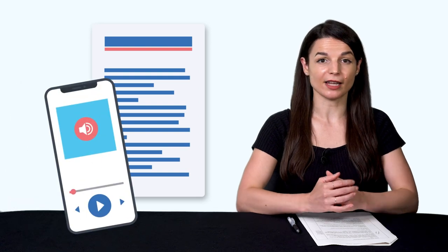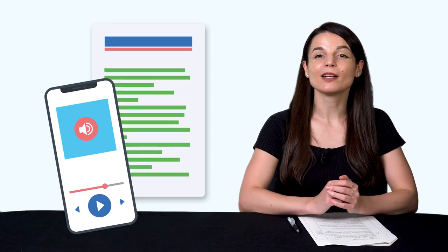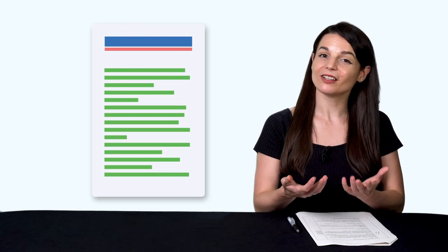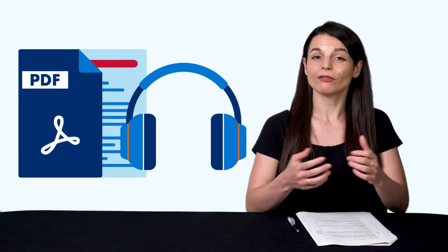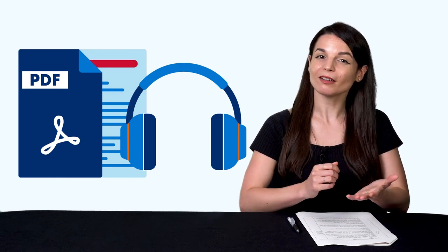Now, what about the second trick? The second trick is you need to use text and audio at the same time. So you can listen and follow along. You know how to pronounce every word. And on your second read-through, you'll be able to read it all without the audio, because you've already heard the words. The good news is, all of our reading lessons on our site give you the text and audio, so you can easily read, follow along, and hear the pronunciation. Now that you know the two tricks, you still have to implement them. Here's how.